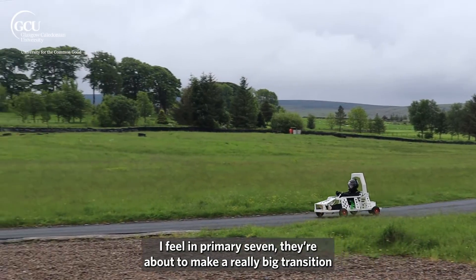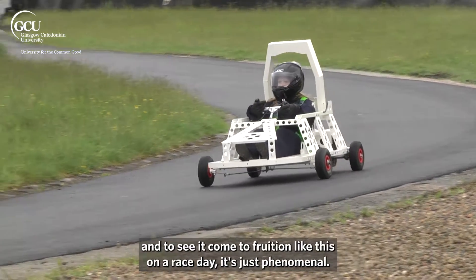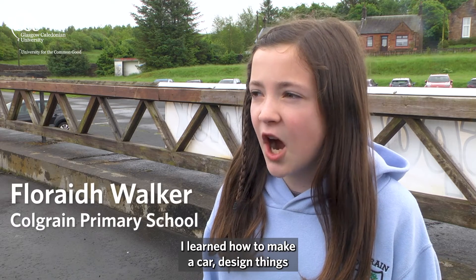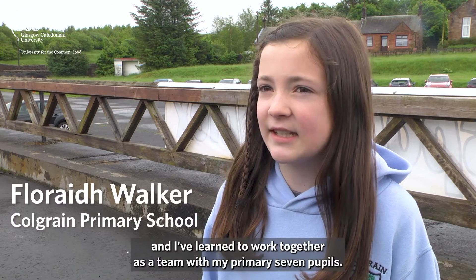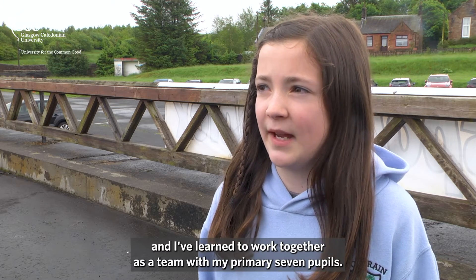They're about to make a really big transition into secondary school. For them to have had this experience and to see it come to fruition like this on a race day, it's just phenomenal. I learned how to make a car, design things, and I've learned to work together as a team with my Primary 7.